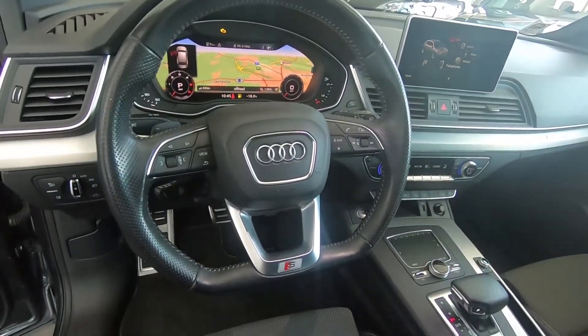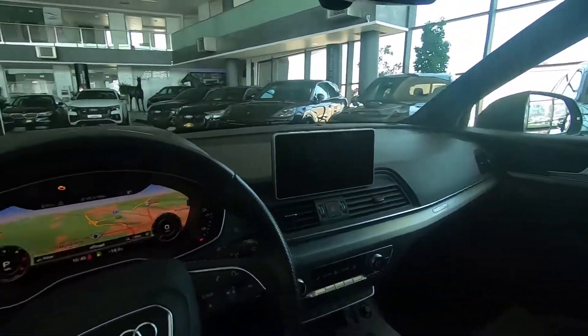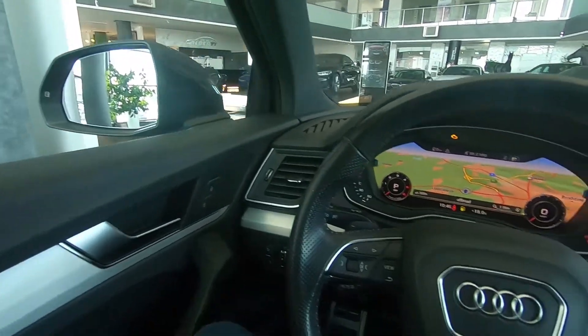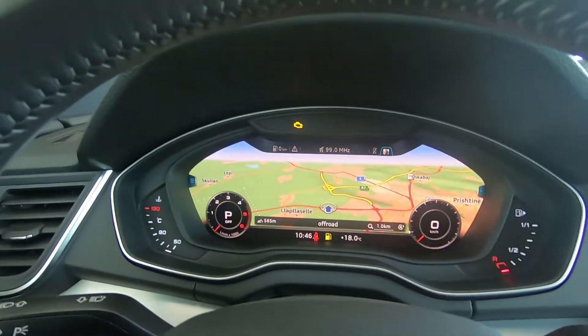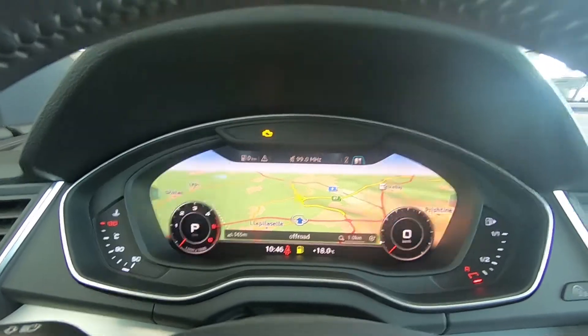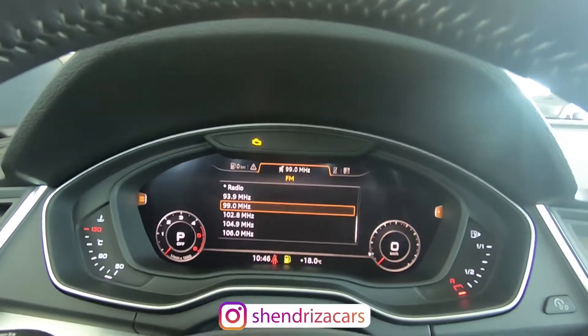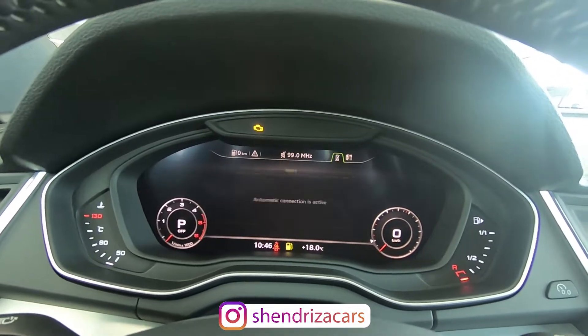And of course we have this flat-bottom steering wheel. Right now I'm inside the Q5 and when you step in it really gives that premium SUV feeling. You can see this virtual cockpit — you can change the display and there's lots of information here.